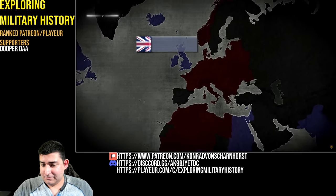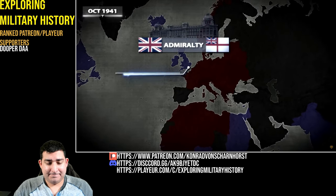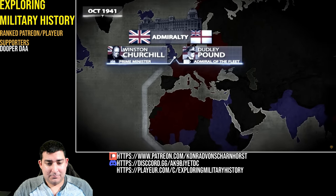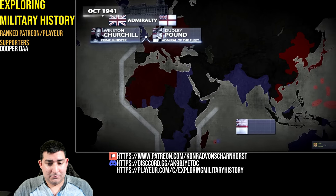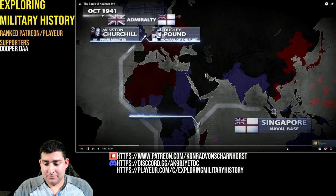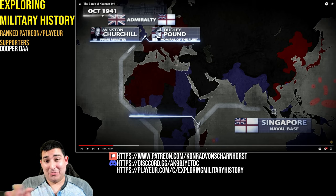It is the latter half of October 1941. After heated debates, two fast capital ships with a destroyer escort were bound to Singapore, the main British stronghold in the Far East. I just want to point something out here before we get into the ships.